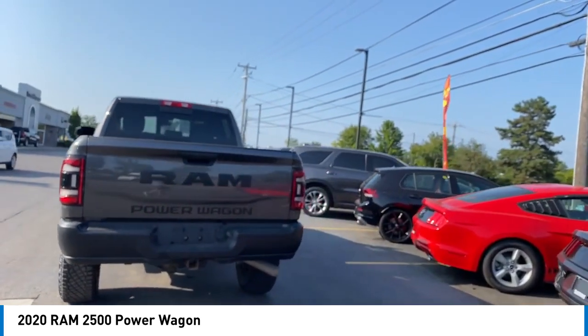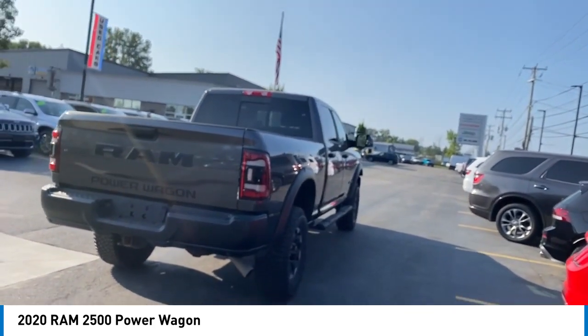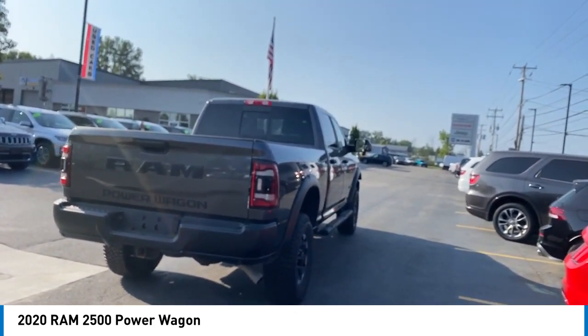Roll stability control, daytime running lights, auxiliary transmission fluid cooler, front suspension classification — solid live axle.